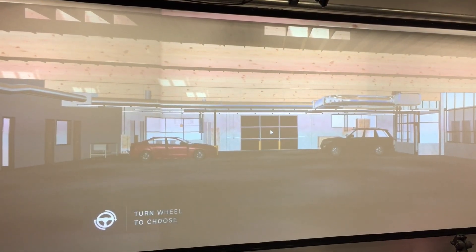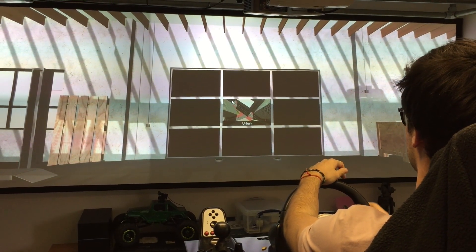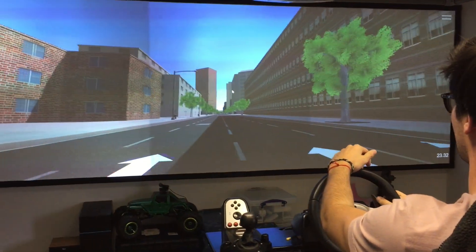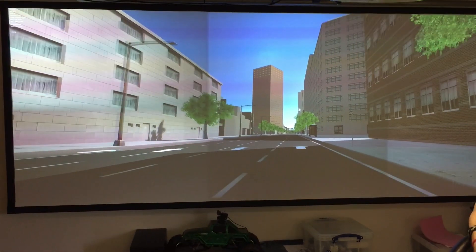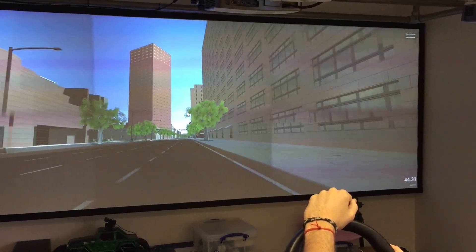Javier selects one of the vehicles in the garage and drives out onto the streets of San Francisco. The simulator is fun, but empty streets, or those containing only a few vehicles with pre-programmed routes, are less engaging for the driver than a real-life situation.